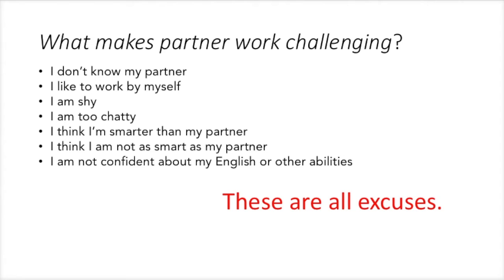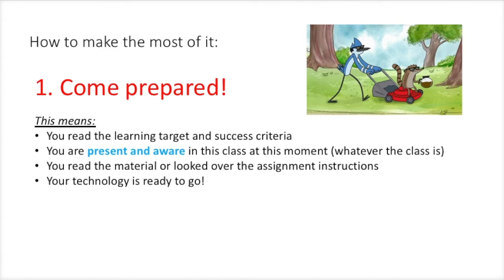But those are all excuses. How to make the most of partner work? First, come prepared. This means you read the learning target and success criteria. You are present and aware in this class at this moment, no matter what the class is. You read the material, looked over the assignment instructions, and your technology is ready to go.